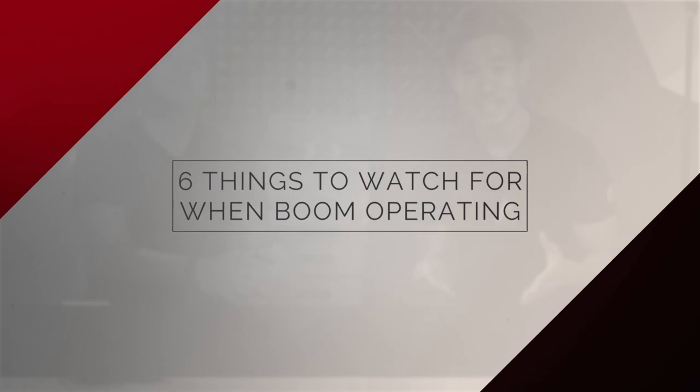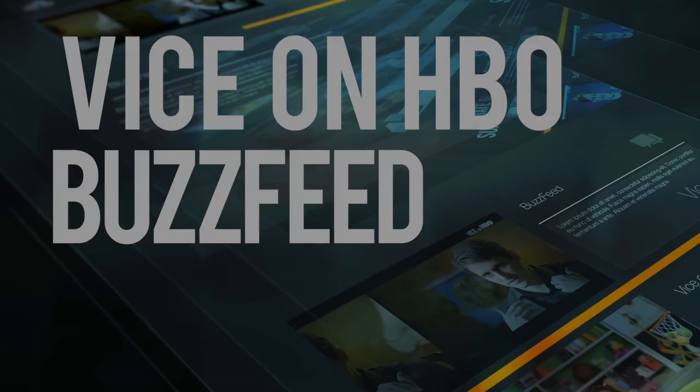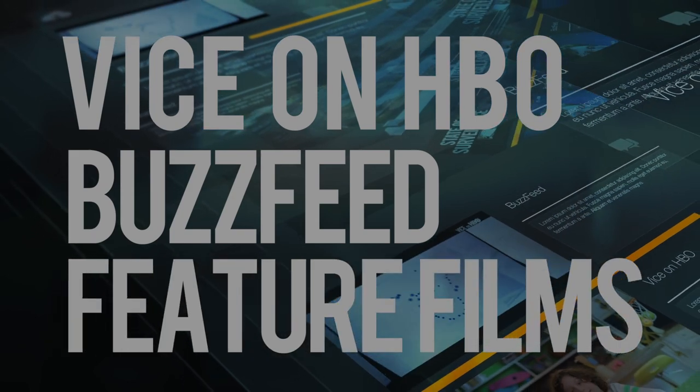Hey, what's up guys? Welcome to 4-Minute Film School. I'm Ted with the A-Team. Today we're gonna be going over the six things to watch out for when boom operating. I'm here today with Stephen Harrod. Stephen Harrod is a professional working in production sound, working on things ranging from Vice to BuzzFeed to feature films. Chances are you've actually heard his sound before and don't even realize it. So Stephen, what is the first thing to watch out for?